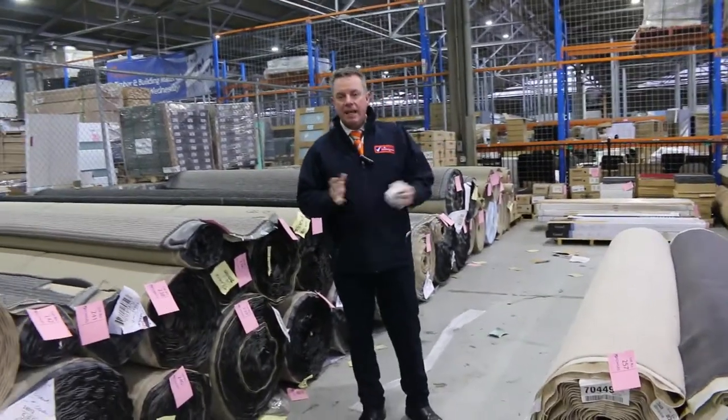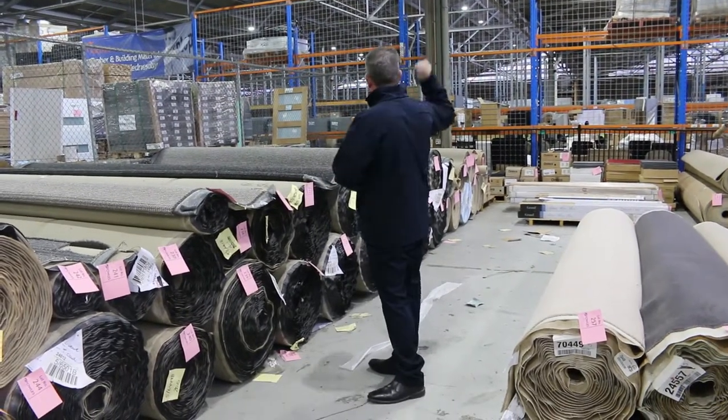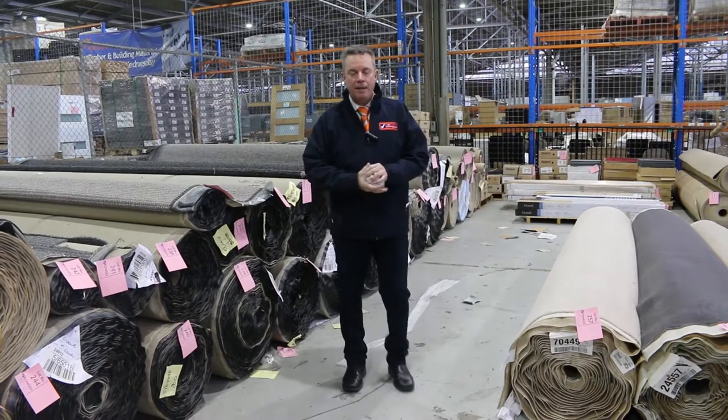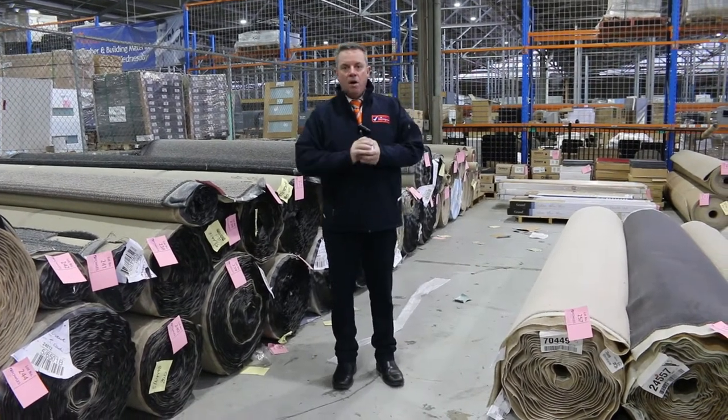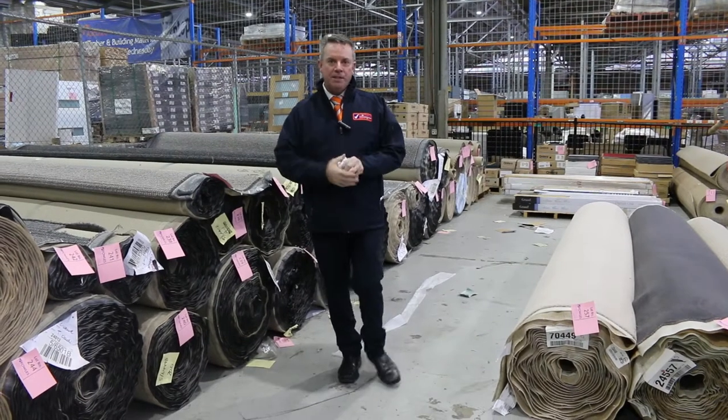It kicks off at 10 o'clock. You can come in any time from 8 o'clock and have a look. We've also got our other two auctions — there's timber and a home renter auction. So there's all sorts of things happening, all kicking off at 10 o'clock on Wednesday. Thanks for watching our carpet auction video — hope to see you on auction day.